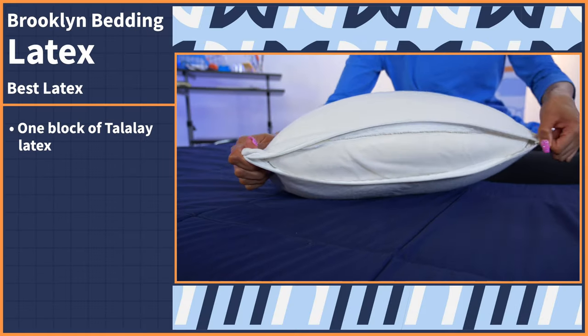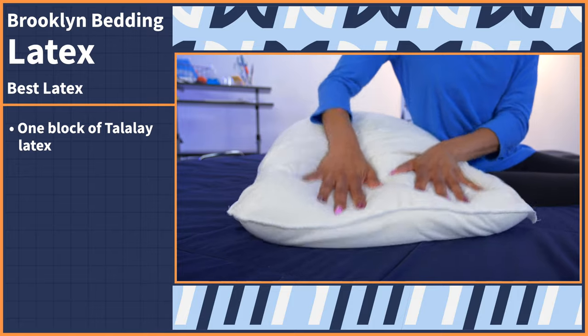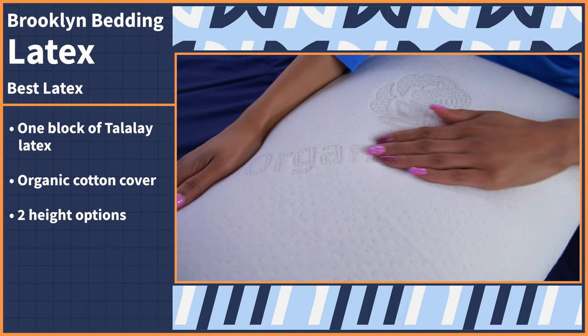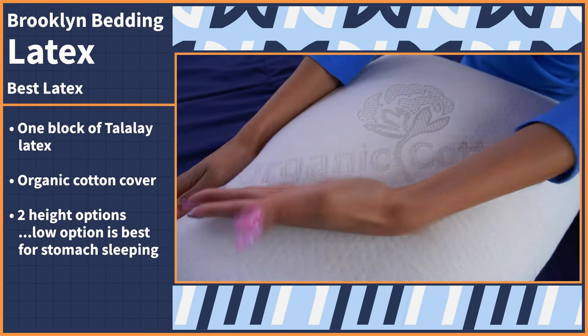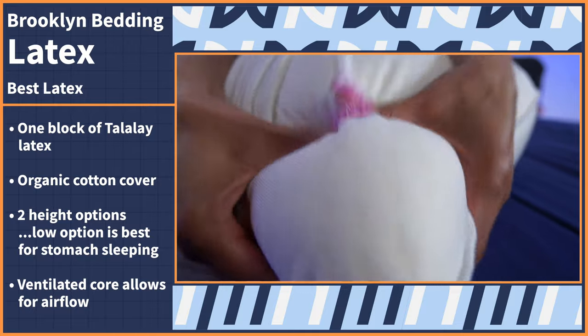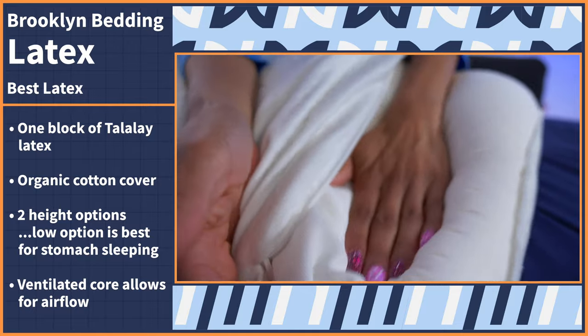This pillow comes with a simple construction — it's just one big block of Talalay latex wrapped in an organic cotton cover. Although it comes in two heights, we suggest getting the low option for stomach sleeping. The latex core is ventilated, so it'll provide great airflow for body heat to move throughout and not get trapped.